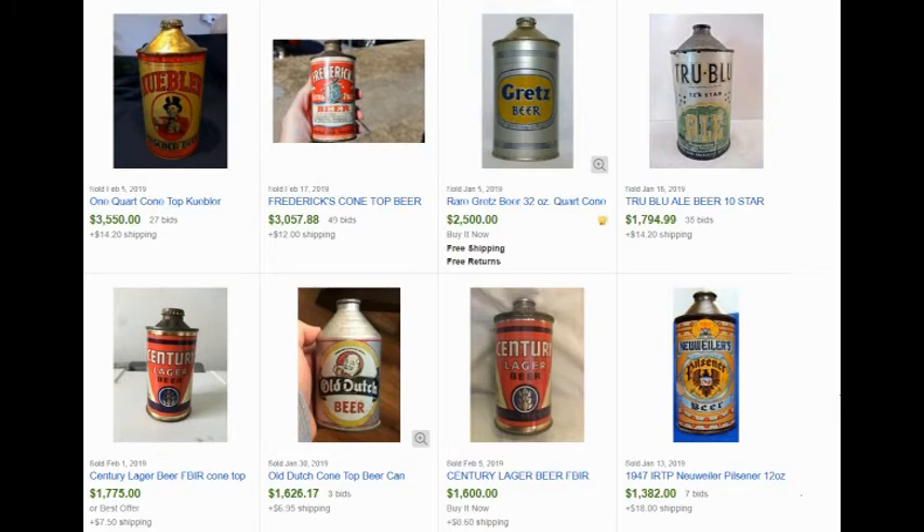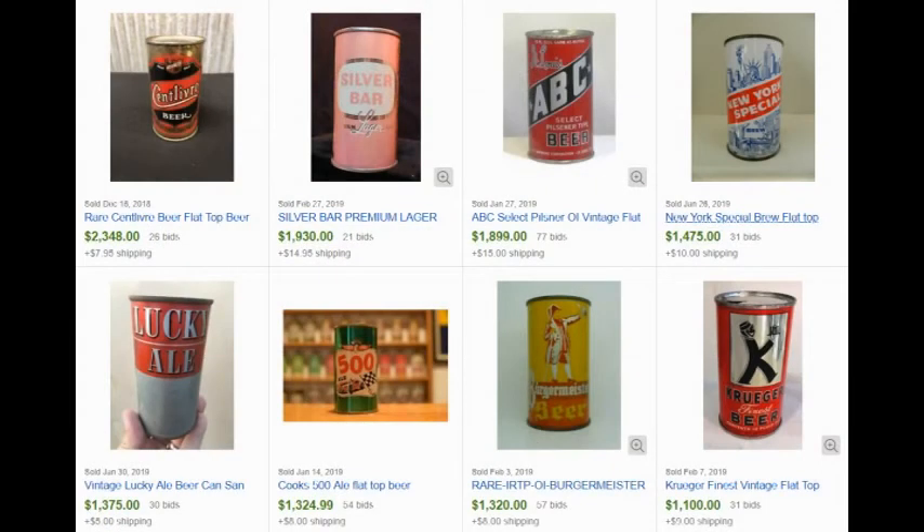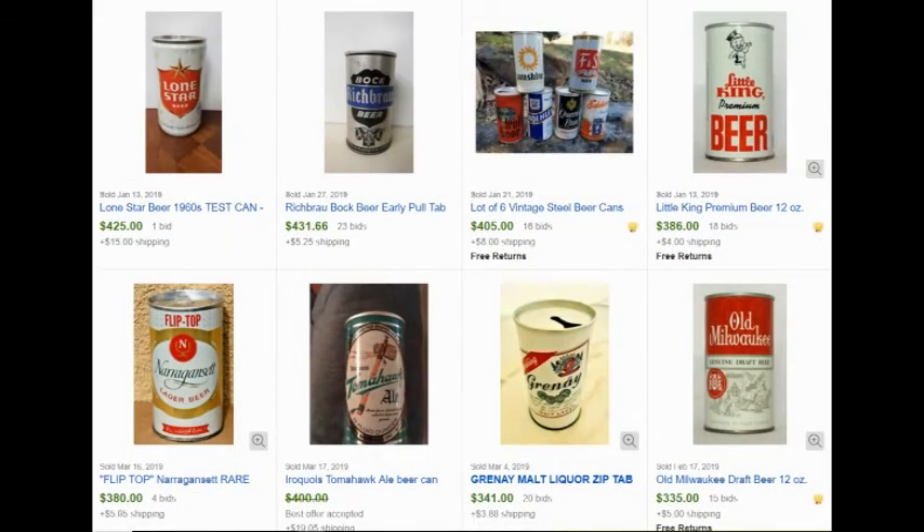The next style of cans to come along after cone-tops was the flat-top can. These were opened with the church-key-style openers, like the ones I've been selling recently. And there are plenty of good cans to watch for — here are just a few of the better flat-top cans. In the mid-1960s, the pull-tab was first invented. Those cans may not be quite as collected as cone-tops or flat-tops, but they can still do really well, as you can tell by these here that recently sold. So keep an eye out for old beer cans.